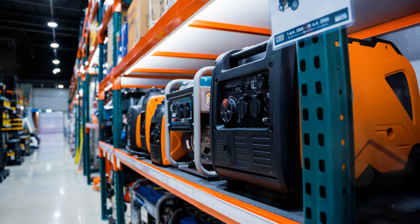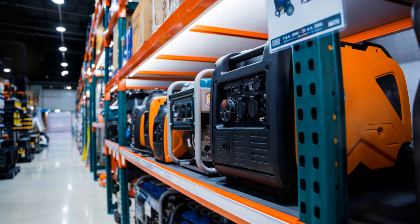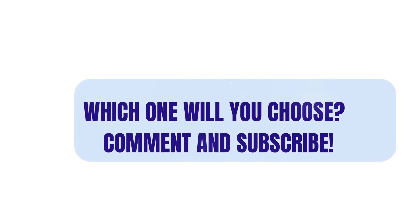There you have it — the best solar generators for off-grid living. Which one will you get, or are you already using? Let me know in the comments, and don't forget to subscribe.